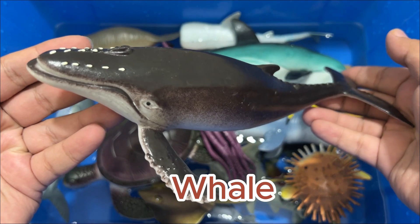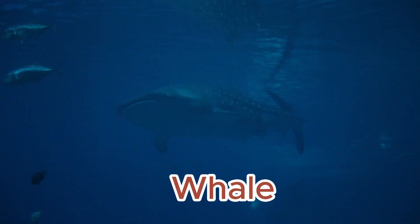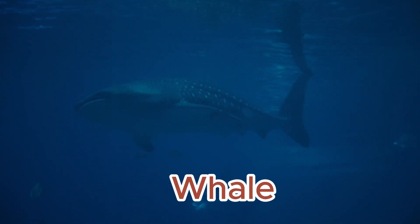Whales have loud, deep voices and can communicate with other whales hundreds of miles away. Most blue whales migrate to cold waters to find food and to warmer waters to breed.